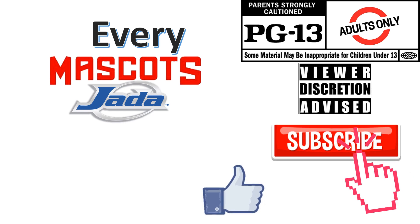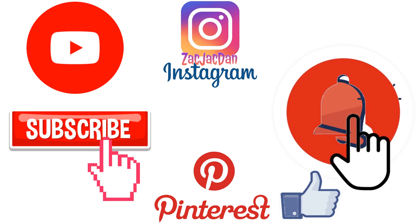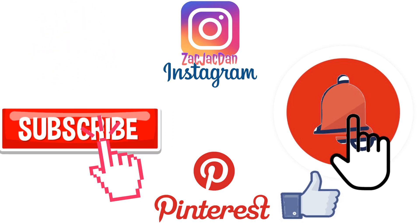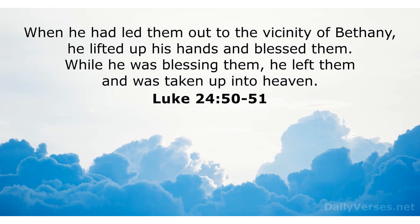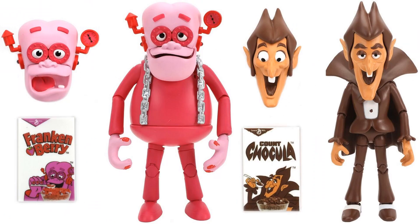Don't forget to smash that like button and subscribe to the channel — remember guys, this is for adults. What's up, you guys? It's Jetman back with another Jada Toys video. Today we're looking at Jada Toys 6-inch mascots, and let's jump into General Mills. The first wave of General Mills gave us Count Chocula and Frankenberry, with extra head sculpts for each.